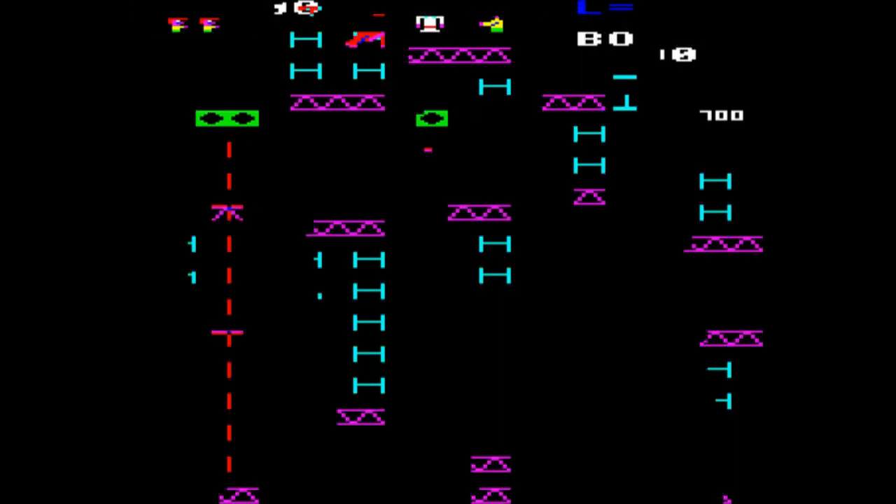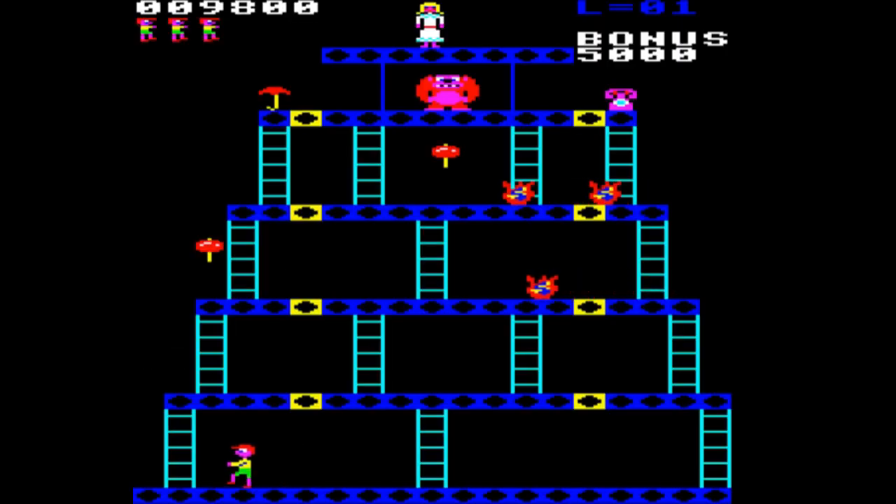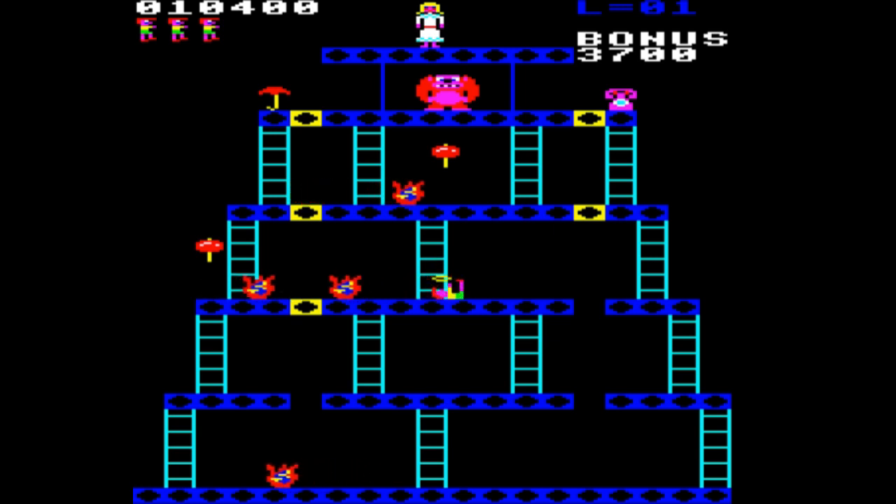There we go — we got our bonus life there and we're through to the fourth level. The aim of the game on this one is a little bit different from the previous levels — it's not simply about getting to the top as quickly as possible. What you have to do here is clear those yellow squares to essentially cause the gorilla at the top to fall through the girders. That's the aim, but as you can see it's fairly challenging and not a straightforward one to achieve.